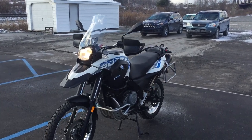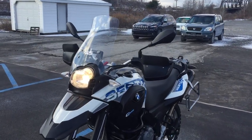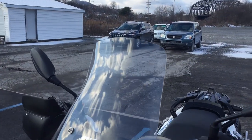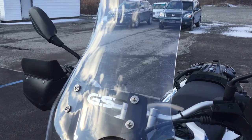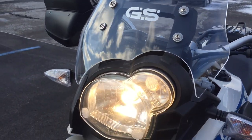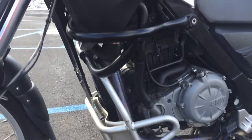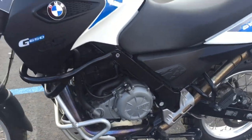Hey, Josh here at Kissel Motorsports, and thanks for the interest in this 2014 G650GS Sertão. This bike has many extras including the GS Touring windscreen, headlamp guard, and lower and upper crash bars. This bike is in really nice shape.